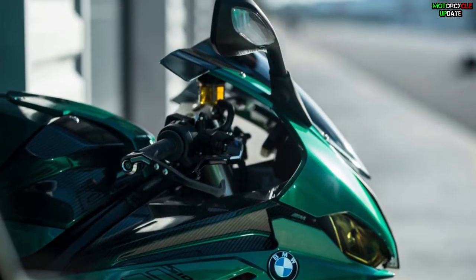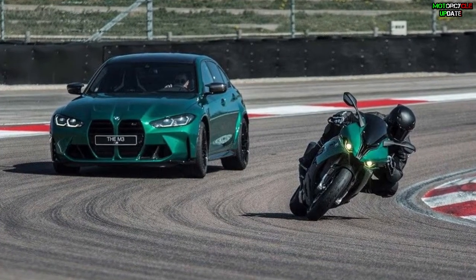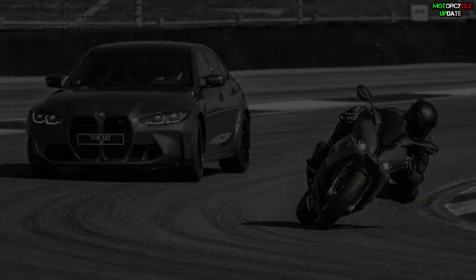The BMW S 1000R Isle of Man Edition, which was presented last weekend, can now be ordered with a price tag of 33,005 euros. Stay healthy brothers, hope you enjoy this video.